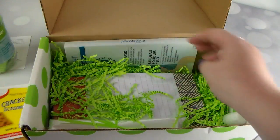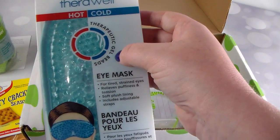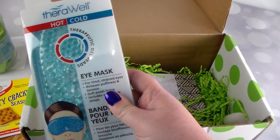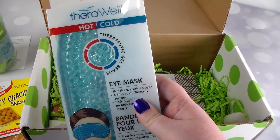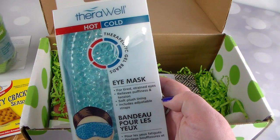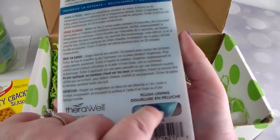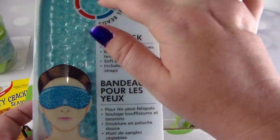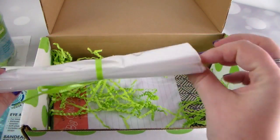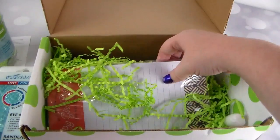Next is the Therawell therapeutic gel bead eye mask. It says: 'For a bit of relaxation and rejuvenation — maybe while your coconut oil sinks in — lay down and put a cold eye mask on your closed eyes for 20 minutes, felt side down. Who doesn't need some shut eye every now and then?' The plush lining feels really soft. I've seen eye masks like this before, and I can't wait to try this one out.